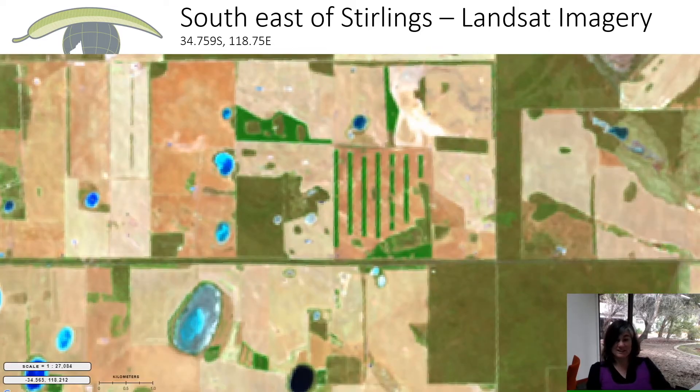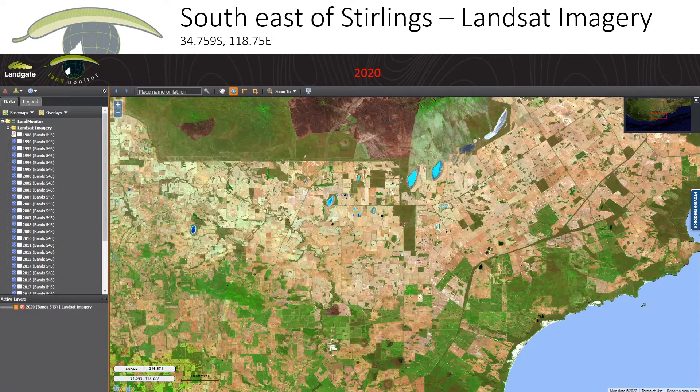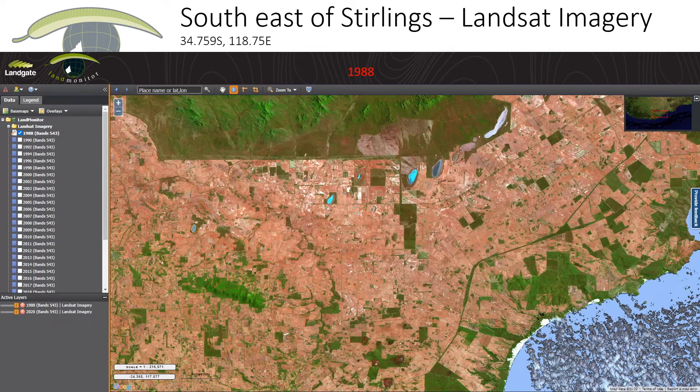If we zoom in, you get a better feel for the detail available — we can see paddock scale, alley farming in a paddock, detail in the wetlands, and fence line vegetation at the limit of our ability to detect small patches. Zooming back out, we have every year going back to 1988 available. Comparing a 1988 image, it's quite different — different fire impacts — and you can also see a lot of changes in the southern region, with many more plantations around Porongurup that weren't there in 1998.